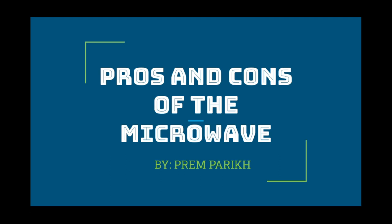Hi, my name is Prem Parikh and I'm 12 years old. Today, I will be educating you about the pros and cons of the microwave.